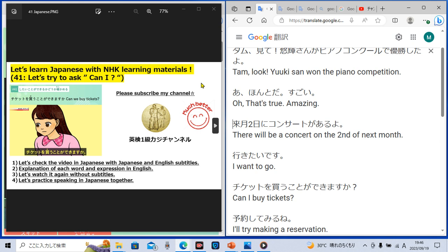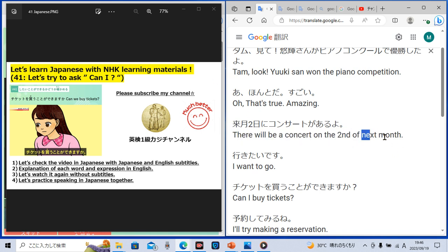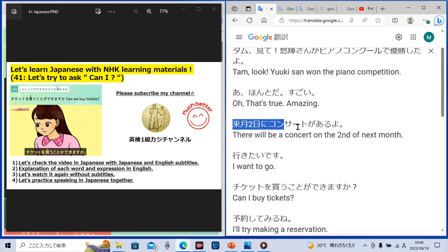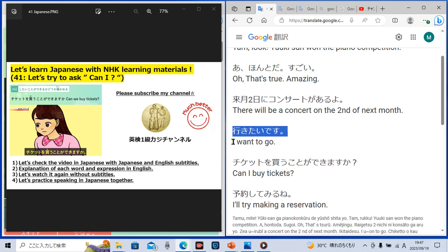Then another lady said in Japanese, 'Raigetsu futsuka ni concert ga aru yo,' which means 'there will be a concert on the second of next month.' Then she said, 'Ikitai desu,' which means 'I want to go.'